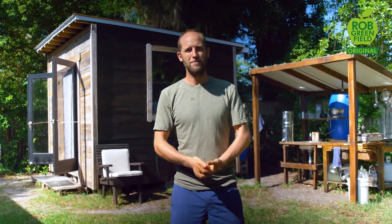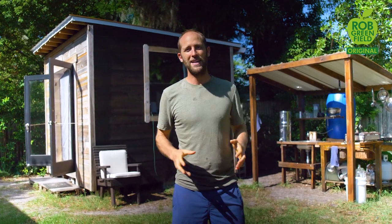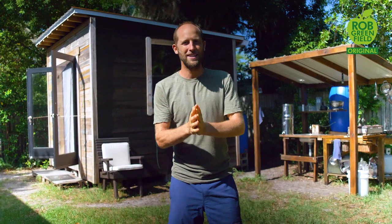Today I want to update you on the project — how it's going, take you to my different gardens and show you what I'm growing, what I'm eating, and really immerse you and update you on how everything's going. First things first, we'll jump right into the front yard garden here at my tiny house homestead.